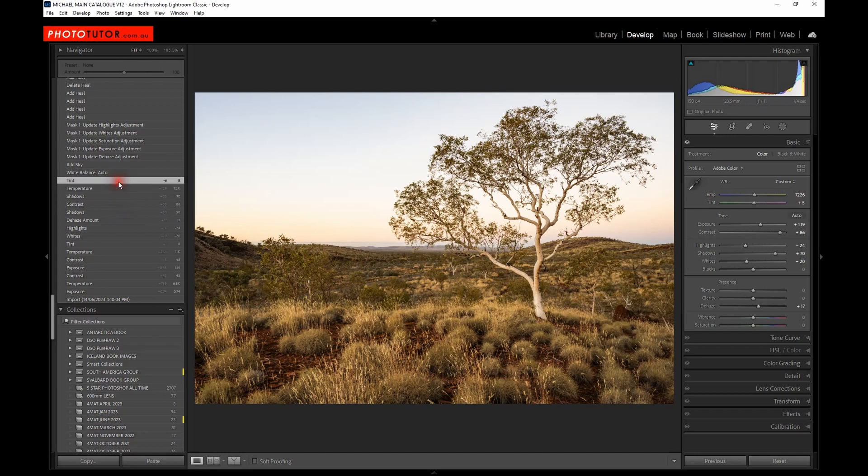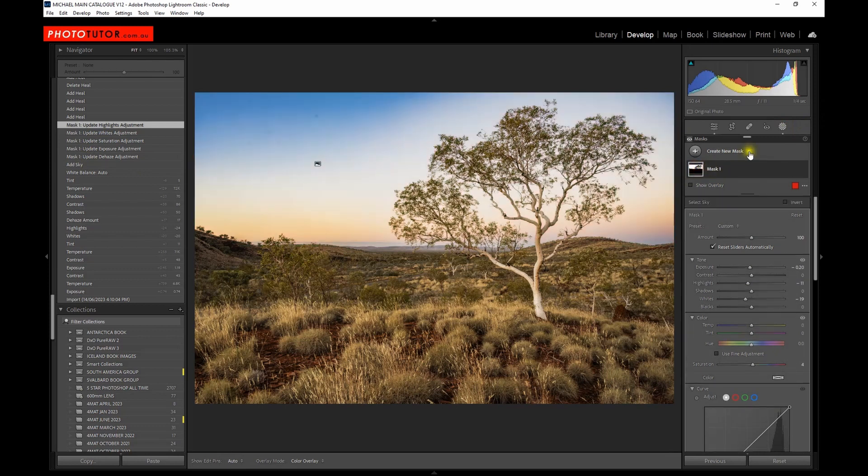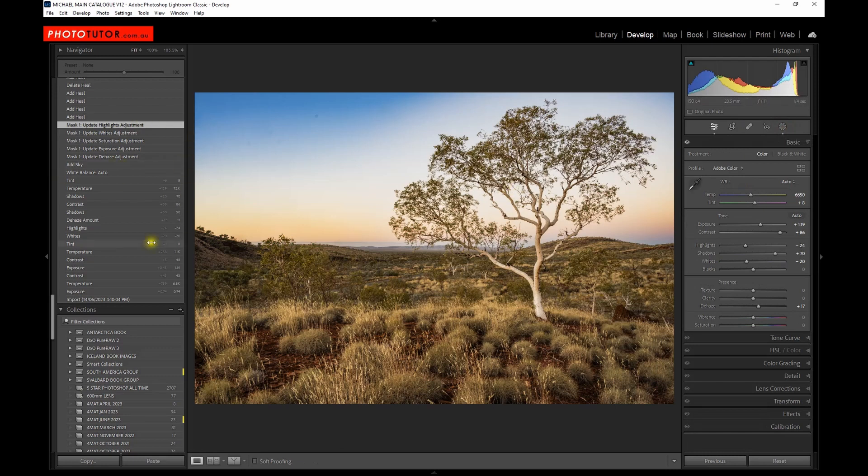I tried white balance auto but decided it wasn't quite right and left it in place. Then I added a sky selection and applied a mask to that using a series of adjustments. Using Lightroom's masking tools to select the sky, I applied quite an adjustment to drop the exposure in the sky and bring back some of the colour and detail there.